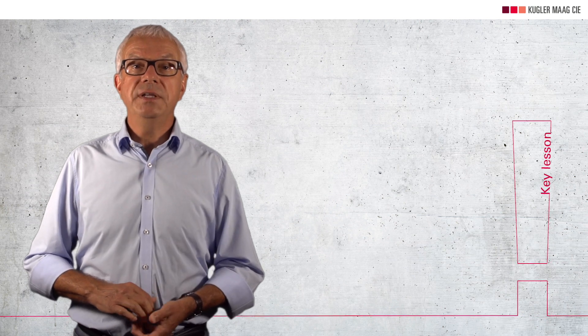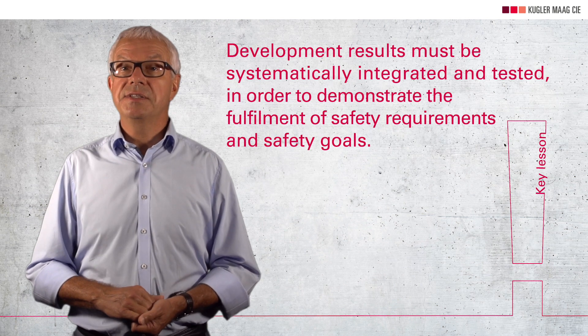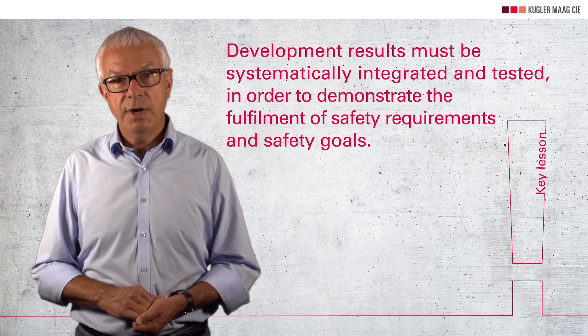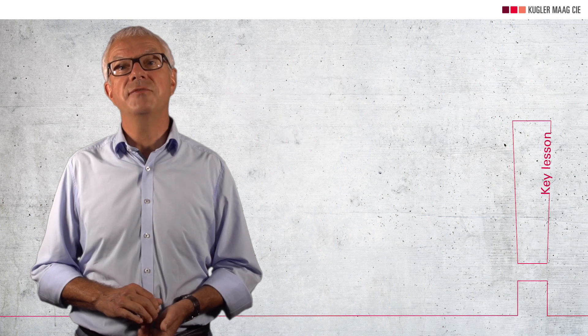The last key lesson, number five: development results must be systematically integrated and tested on several levels, from hardware-software integration to the entire vehicle, in order to demonstrate the fulfillment of safety requirements and safety goals.